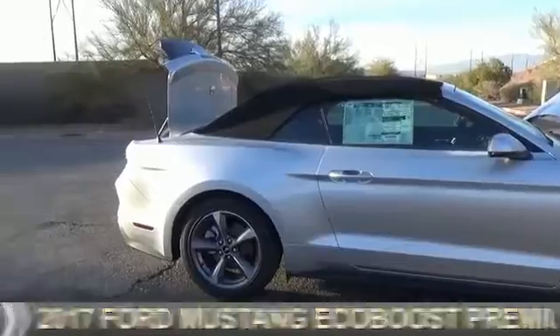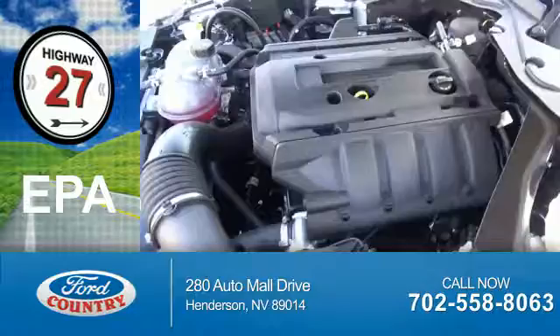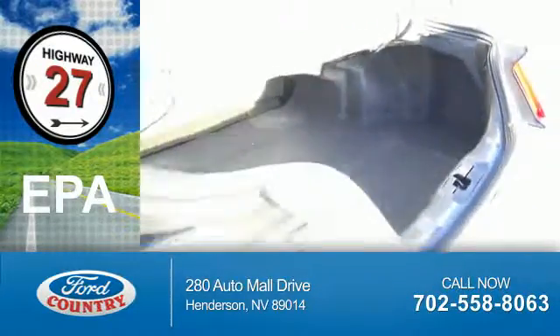It's powered by rear-wheel drive, four-cylinder engine. Great fuel efficiency saves you money by requiring fewer trips to the gas station.